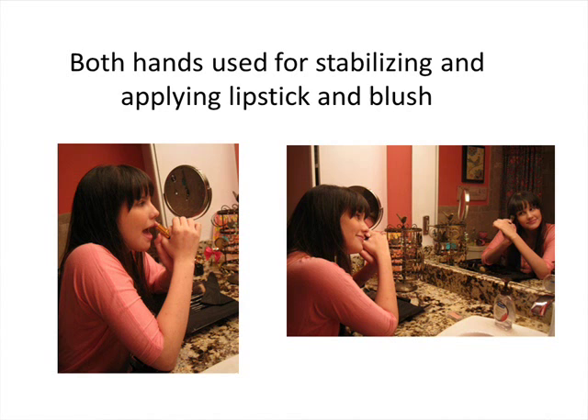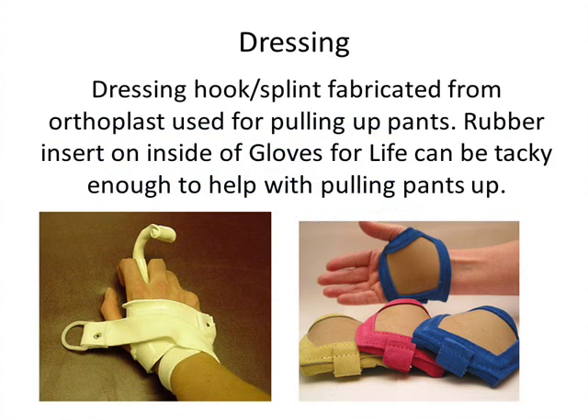For clothing, there are websites with nice options developed by individuals who had spinal cord injury or other injuries and wanted more fashionable clothing. For lower body dressing, one commercially available option is a push dial cuff with a non-slip surface used for pushing your wheelchair that can help pull pants up. Another option is a custom splint with a hook at the end that acts as a finger to hook the pants while pulling them up.